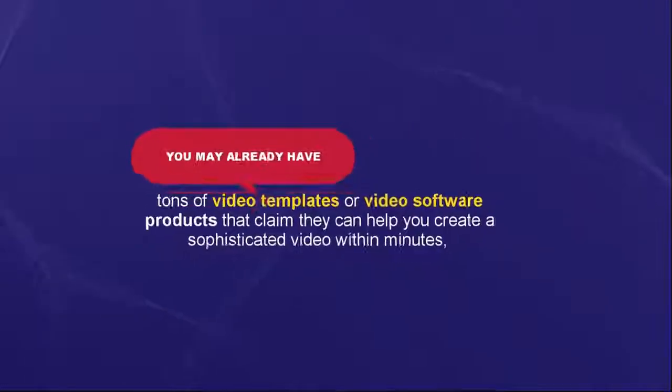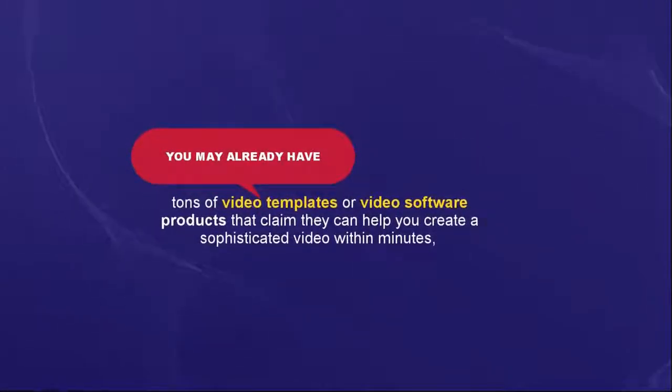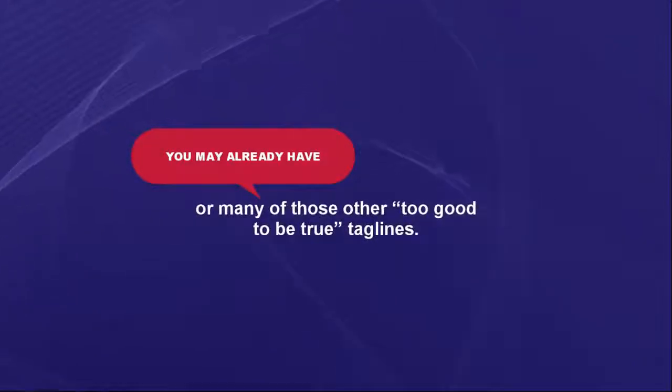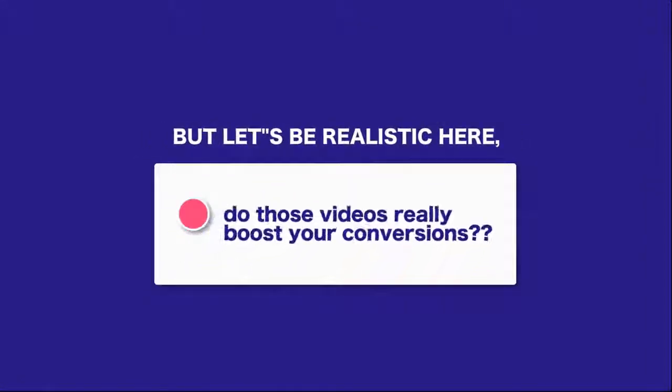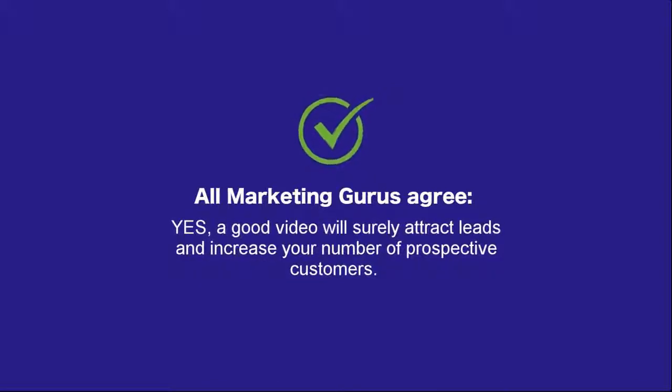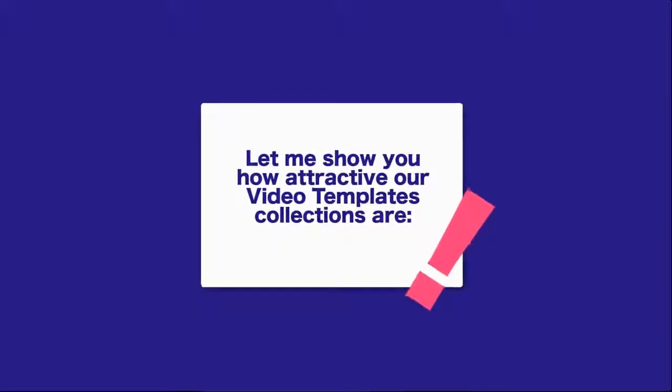You may already have tons of video templates or video software products that claim they can help you create a sophisticated video within minutes in 3 simple clicks, or many of those other too-good-to-be-true taglines. But let's be realistic here — do those videos really boost your conversions? All marketing gurus agree: yes, a good video will surely attract leads and increase your number of prospective customers. Let me show you how attractive our video template collections are.